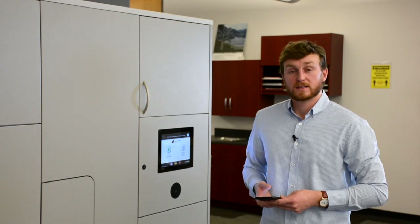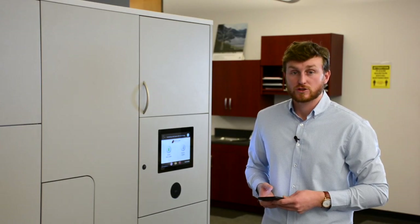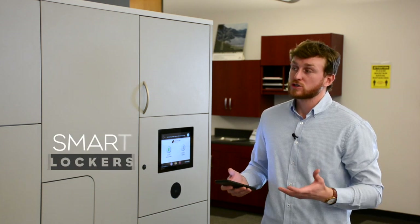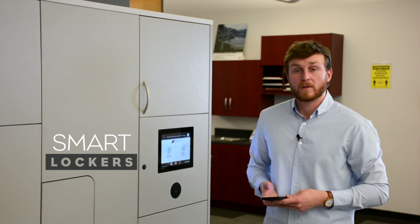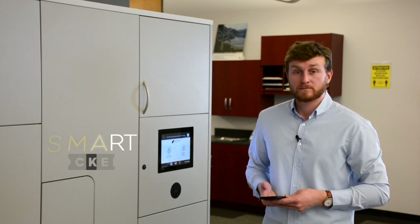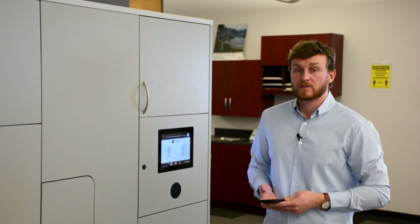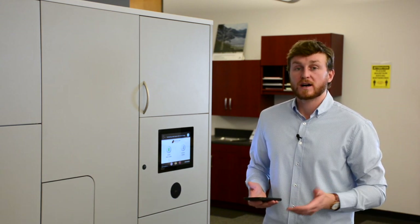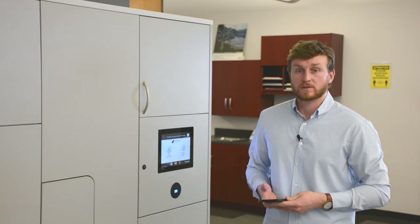One thing we can all agree on is that the physical working environment is changing with technology being at the forefront of that change. Our smart lockers provide a platform that allows you to get back to your working environment safely and securely. We love to take the time to do a live demonstration to figure out your needs and the best customizable solution to get you and your team back to work safely.